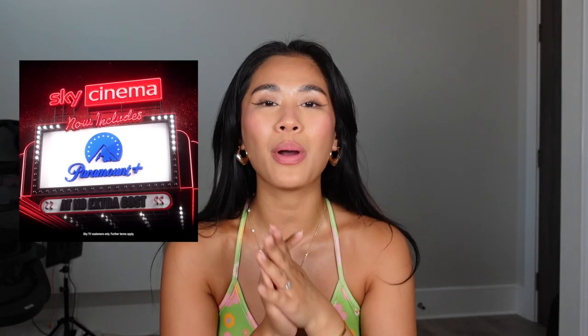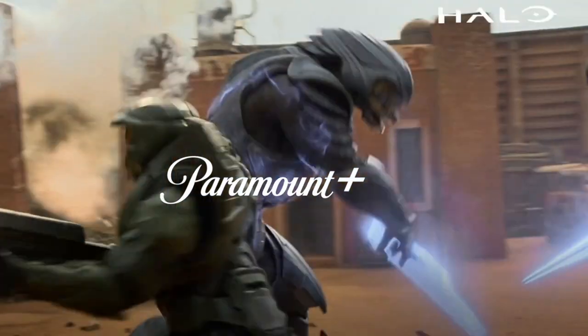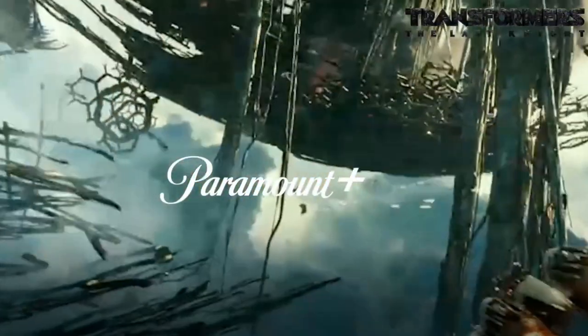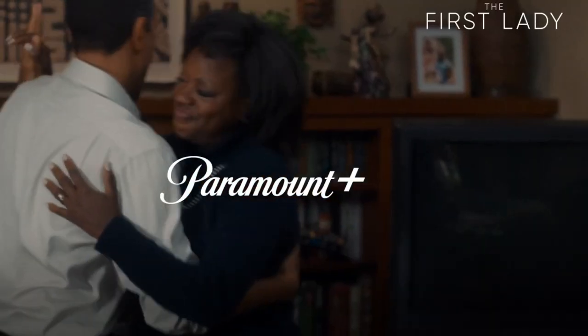They now have launched Paramount Plus. Sky Cinema and Paramount Plus combined together — oh my god, I cannot tell you how many movies there are available. They have Clifford the Big Red Dog, Transformers: The Last Knight, Mission Impossible, Grease — love love love Grease, one of my favourite iconic old-time movies — Pulp Fiction, School of Rock, Flashdance, Jack Reacher, Meet the Fockers, No Country for Old Men, Jerry and Marge Go Large, and soon they will have Jackass Forever. Who remembers Jackass?